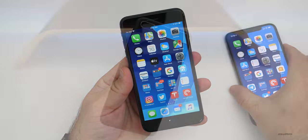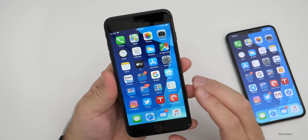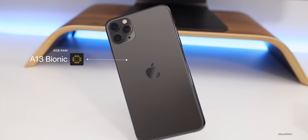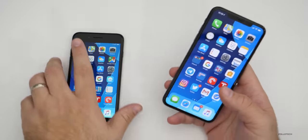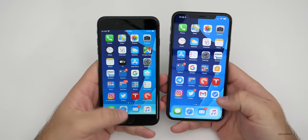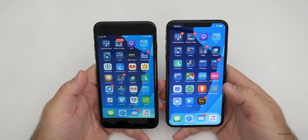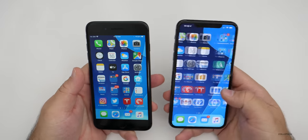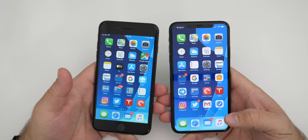Let's talk about the specs inside. The 8 Plus has the A11 Bionic with 3 gigabytes of RAM — it's plenty fast. The iPhone 11 Pro Max has the A13 Bionic with 4 gigabytes of RAM. Even though the RAM is one gigabyte more, you'll see very similar speeds with most things — everyday apps, the App Store, music — they're going to load about the same. However, editing and exporting a 4K video puts a lot of strain on the processor, so I'll show you that now.